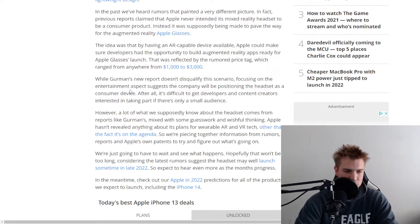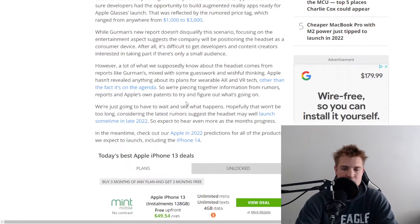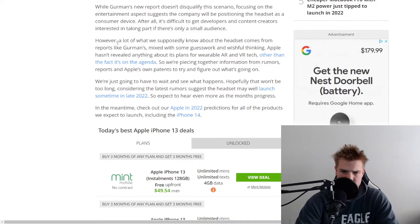They don't have a specific launch date yet, and this will start out for basically a smaller audience — developers and gamers — with the hope that it will be adopted more into a mainstream kind of audience.